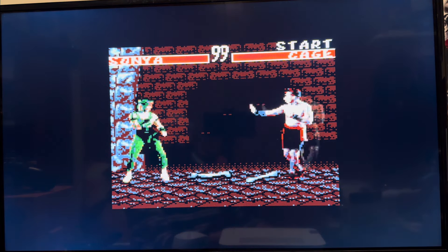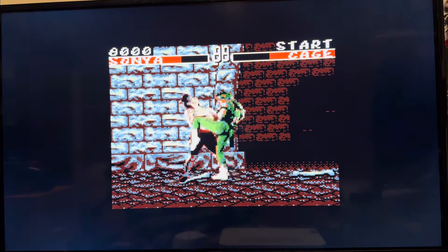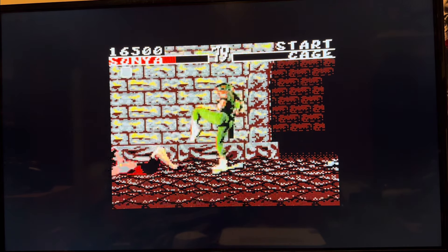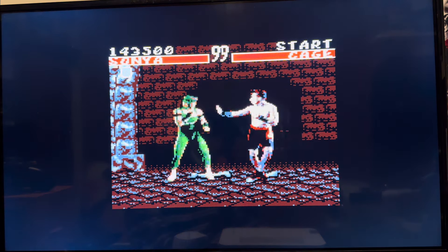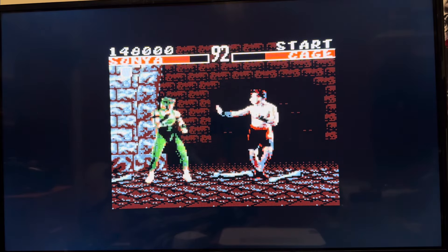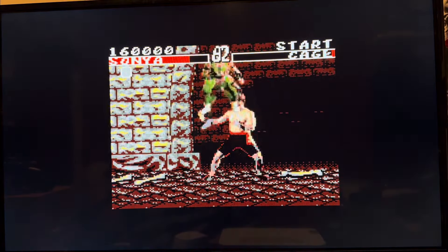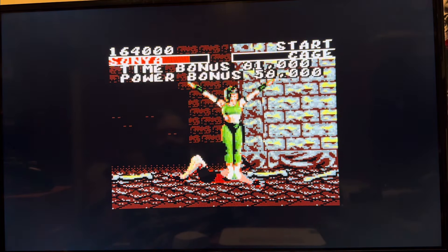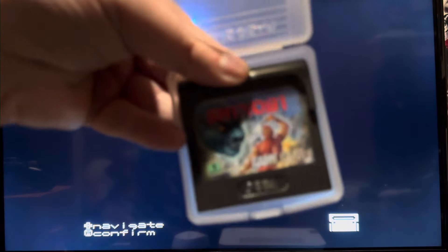Mortal Kombat was way better than I expected for a handheld version. The animation is choppy as all hell — I'm not going to defend the missing animation frames. It's probably too easy to win battles, especially compared to normal Mortal Kombat. But I genuinely had fun playing this, way more fun than I expected. And if you've played the original black-and-white Mortal Kombat Game Boy version, this is way better both in how it handles and how it looks. I recommend Mortal Kombat on Game Gear, and I didn't expect that I would.